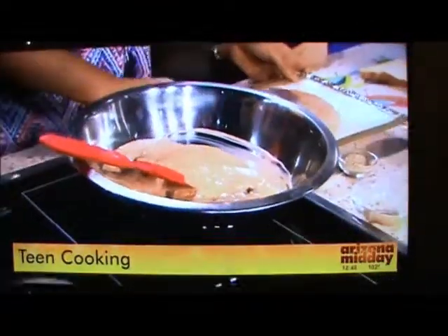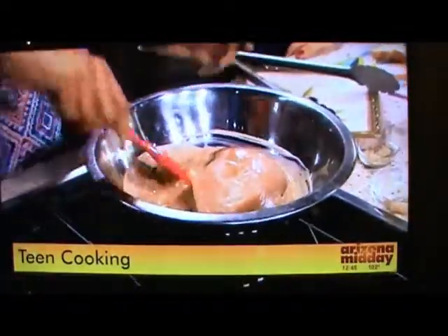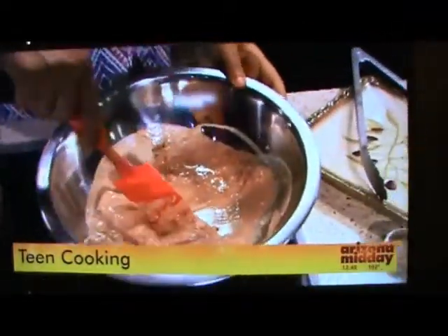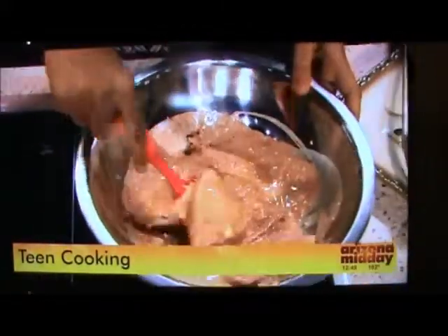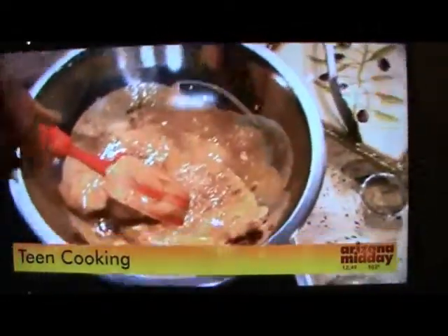Now we're going to use this chicken — just pop it in. It's thinly sliced chicken so it cooks faster on the grill. I pounded it out just a little bit because I still want to keep the texture — I didn't want to take it too thin. So you would marinate this for about 10 minutes on the counter or 30 minutes in the fridge.